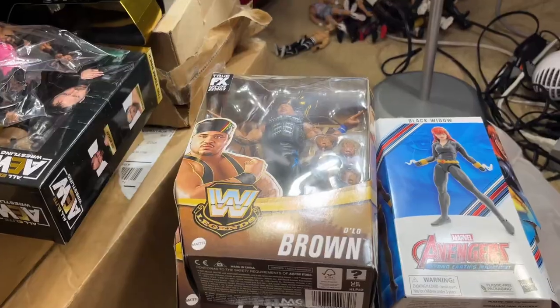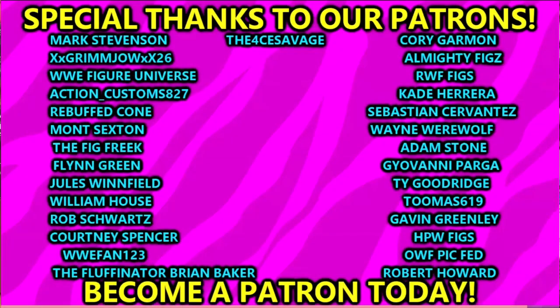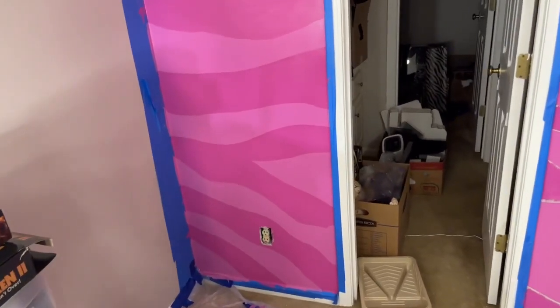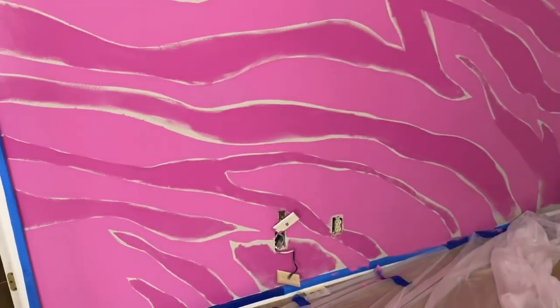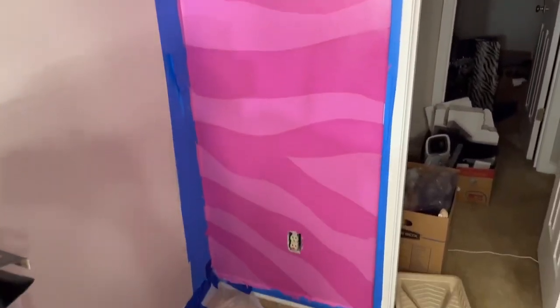That is going to wrap this toy hunt up — thank you guys so very much for watching. A huge shout-out to our Patreon members of the Mighty Em Toys YouTube channel, always appreciate those guys. They get first dibs on the wall progress. So here is our progress right now — all the stripes that are done, and other stripes are a work in progress.